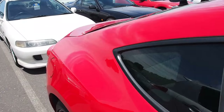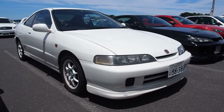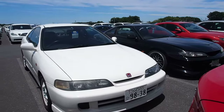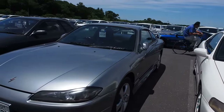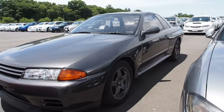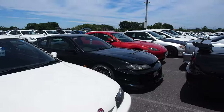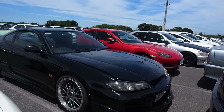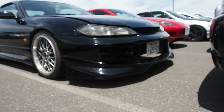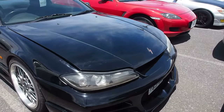FRS — it's called the 86 here. DC2 Integra, this is the early model with the five bolt wheels, about 400,000 yen or so. Another S15 here. GTR 32 — really hard car to buy these days because prices are going up like crazy, even the ones that can't be imported into the US. Another S15 here with some Speedstar wheels and an aftermarket front bumper — not a nice one in my opinion.